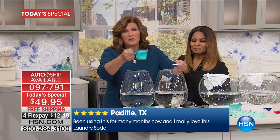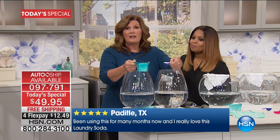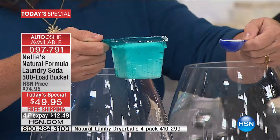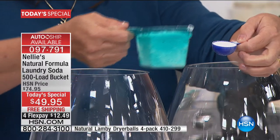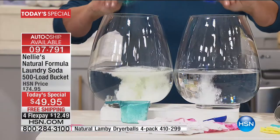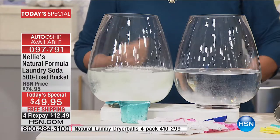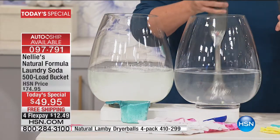Here's laundry detergent with the big scoop we're all used to using, and here's a scoop of Nellie's. That's not a scoop — that's a tablespoon. It's a tablespoon of Nellie's versus a scoop of laundry detergent. We're going to mix these up and you'll be absolutely astonished at the difference. This is the Nellie's difference. Nellie's completely dissolves in water and also rinses out.